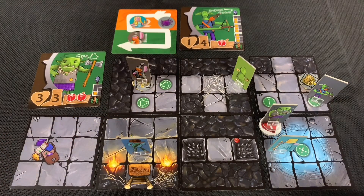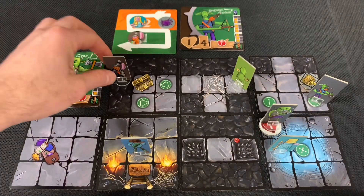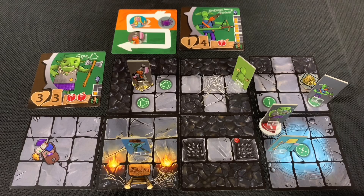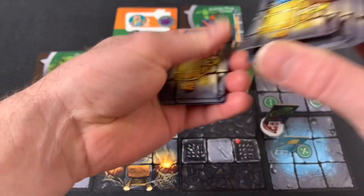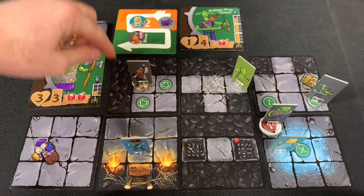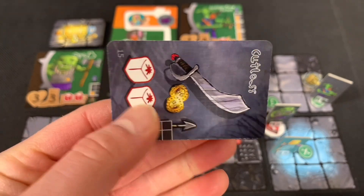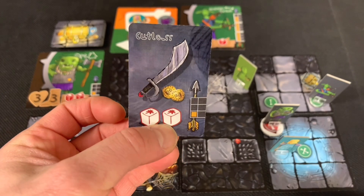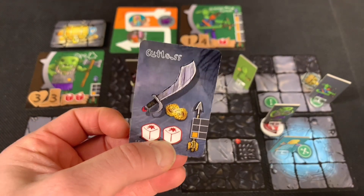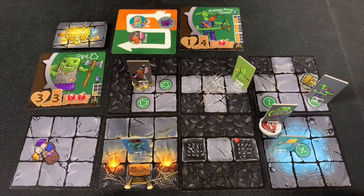The dwarf goes next. Ridley wants to pick up the chest, so using one action, the dwarf searches it. We draw from the treasure deck — a cutlass! It allows rolling two white dice when attacking, a clear upgrade over the axe's single white die. That's a definite upgrade for the dwarf. He also moves three spaces to position himself to help the halfling.